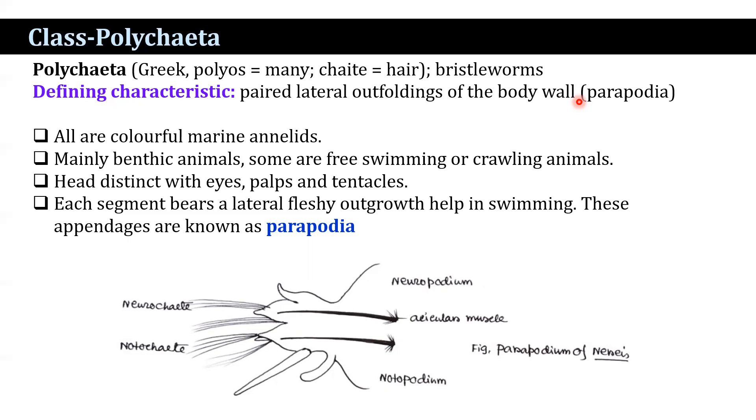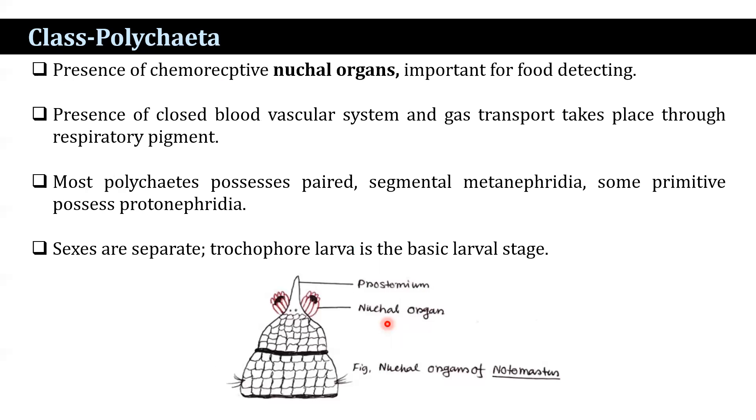The parapodium is basically biramous, consisting of an upper division known as the notopodium and a ventral division known as the neuropodium. Each division is supported internally by a chitinous skeletal rod known as the aciculum. Chemoreceptive organs called nuchal organs play an important role in food detection. There is a closed blood vascular system and gas transport takes place through respiratory pigments. Most polychaetes possess paired segmental metanephridia; some primitive forms possess protonephridia. Sexes are separate, and the trochophore larva is the basic larval stage.